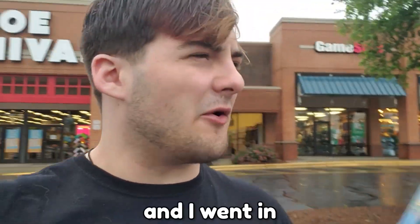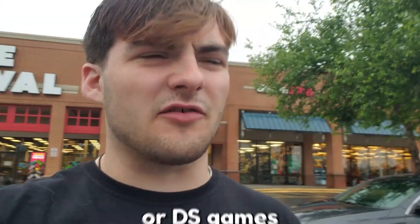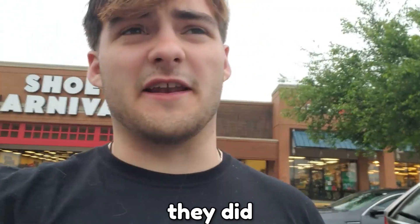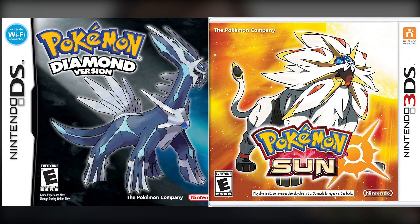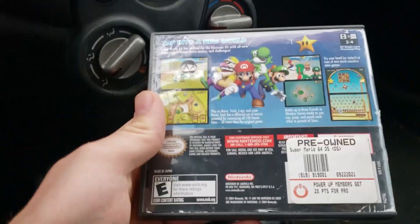I just got done from GameStop, and I went in and I asked if they had any 3DS or DS games. Surprisingly, they did. They had quite a wide array of the 3DS Pokemon games. You can actually get DS and 3DS games at GameStop in 2023 in person — apparently so.